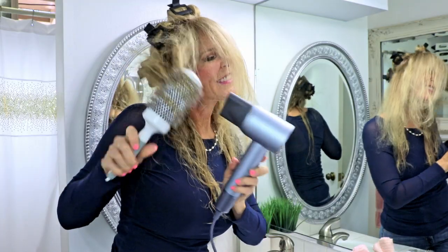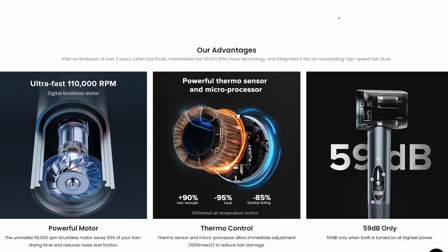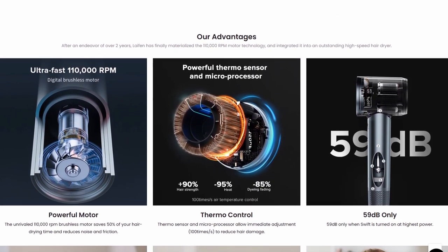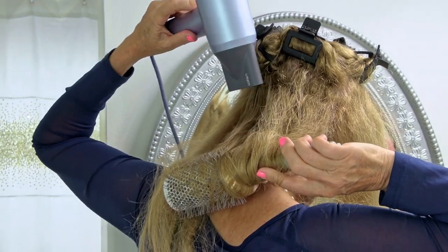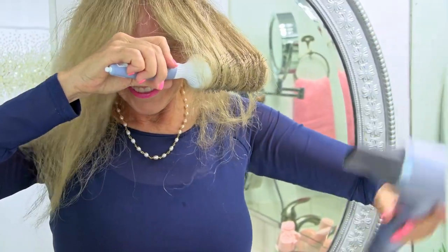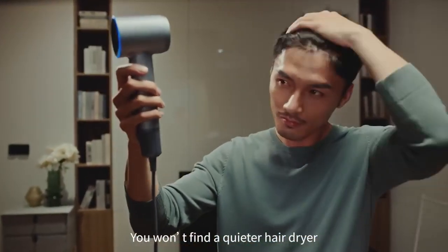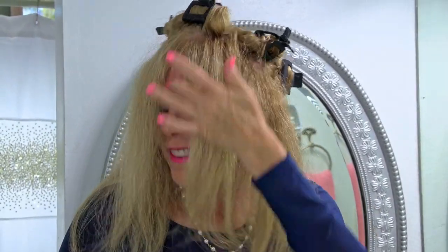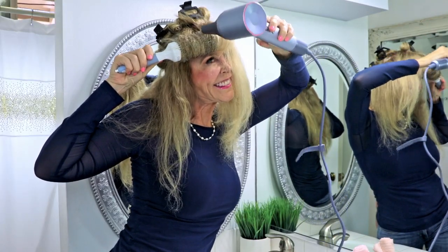That strong airflow quickly takes away the heat and moisture on the surface of the hair, achieving a low temperature and quick drying effect. It's also very low noise while drying, so you can listen to music or hear what's going on in your household. Traditional hair dryers can be as loud as 90 decibels, but the Leifin blow dryer has reduced operating noise by 50% using aerodynamic principles in its brushless motor, producing only 59 decibels.